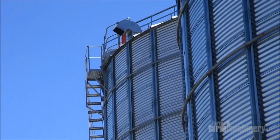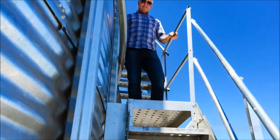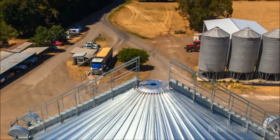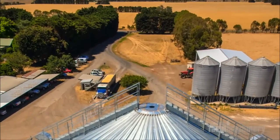We did take a climb to the top and although it was very tiring, it was extremely safe on the stairway system. Of course, we'll have a full written review in Farms and Farm Machinery, and you can also see us on Facebook and follow us on Twitter.